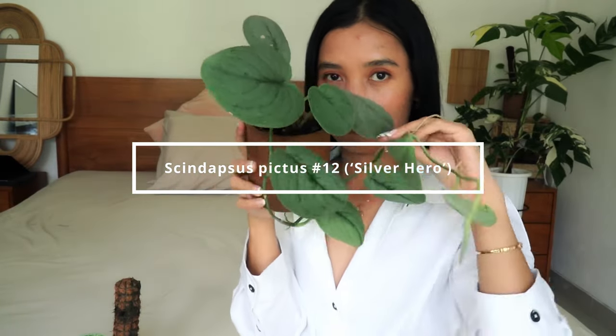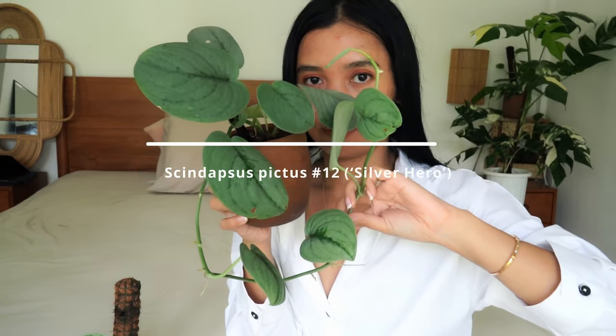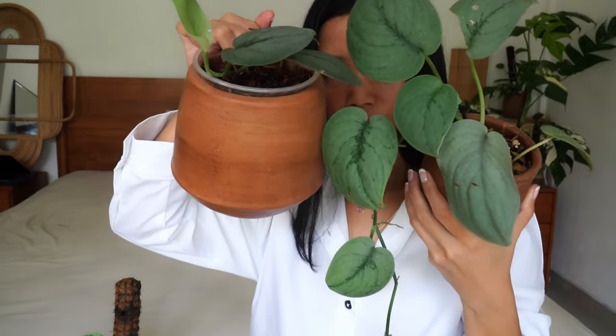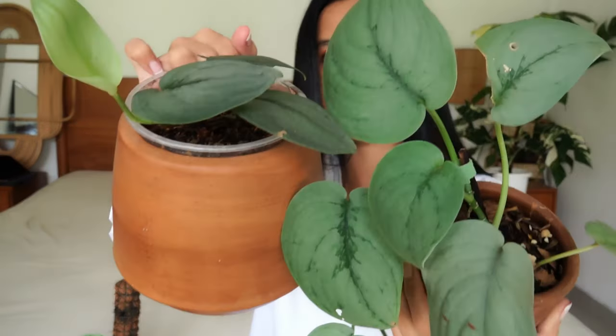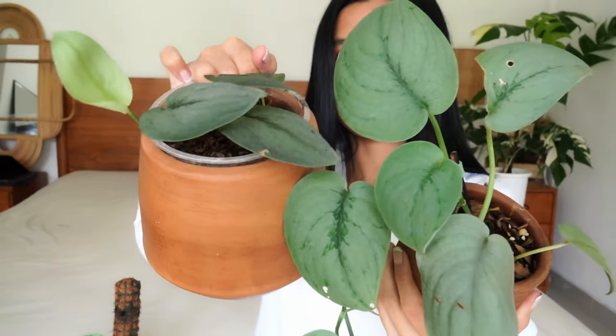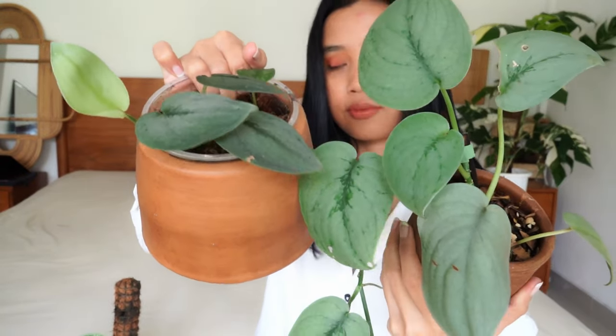Scindapsus pictus number 12: Silver Hero. This is just a bonus and you all probably know this already. This is the Silver Hero. I just want to show you this because it's so cute, and despite me not giving it a pole and basically just letting it hang down like this, this is still one of my favorite plants. If you are wondering about the care, this is just as easy as more common Scindapsus in my opinion.